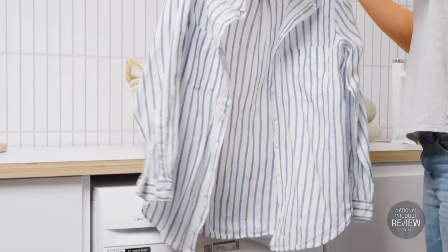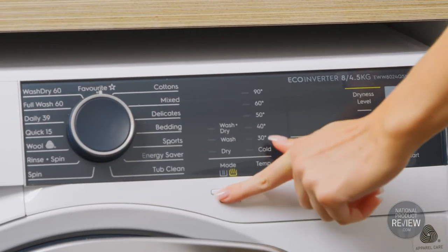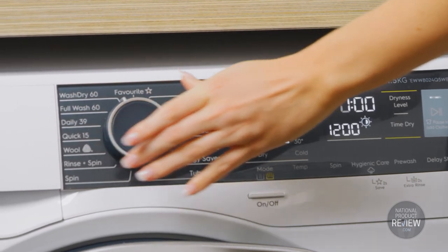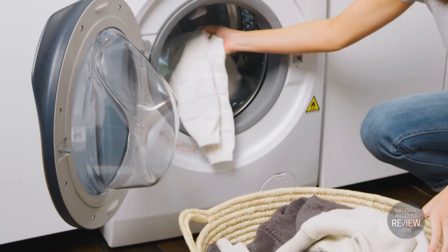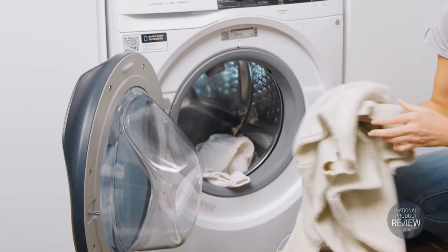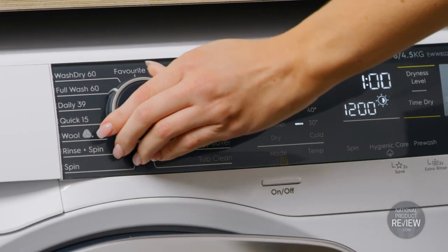As a bonus, the program also lessens the need for ironing. The Full Wash Dry 60 cycle solves that 11th hour clothing crisis — it will deliver you up to a kilogram of clean dry laundry in just one hour. And Ultimate Care's advanced Woolmark certified program takes delicate care of your woolens, including gently drying them without shrinkage.